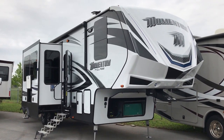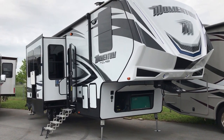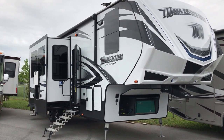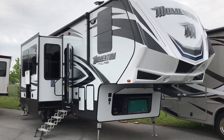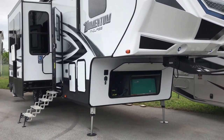Folks, Paul Chamberlain, the Air Force guy from Beckley's Camping Center. Today we're going to share with you this is a Momentum 328M. This was a demo unit that Grand Design used, so if you're looking for a great deal, here's your chance. It's going to come with all the warranties that a new one would come with.